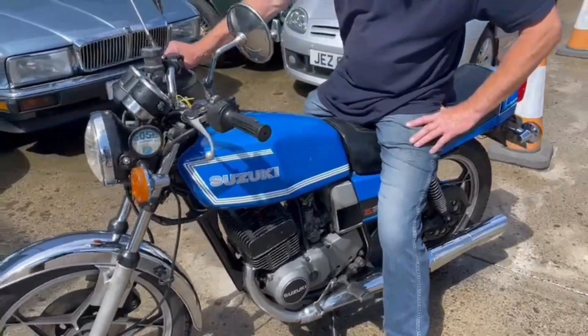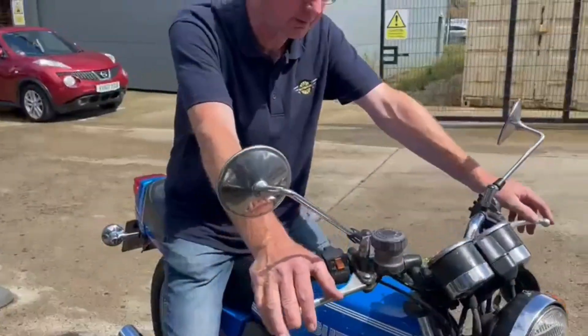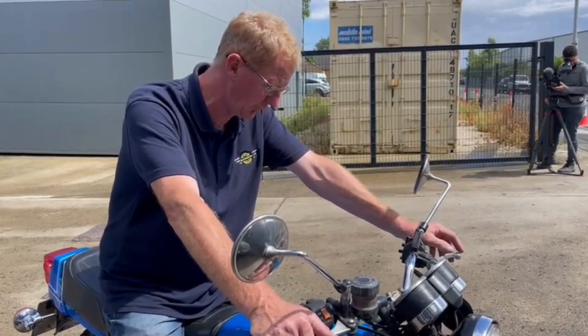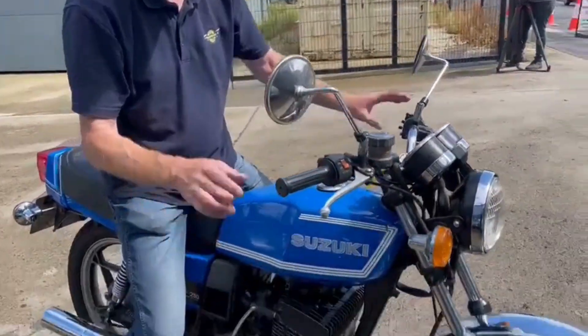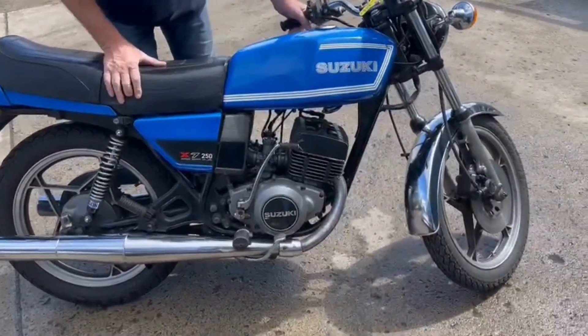Nice looking machine. You know more about these than me, Ben. It's got matching numbers, nine previous owners. The last owner had it for 12 years and it's just sat there doing nothing, and he's brought it into Matthewsons. Now it's here — nice looking machine guys, good paintwork, paintwork all looks good.